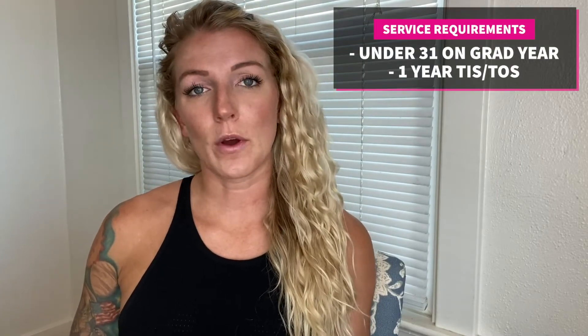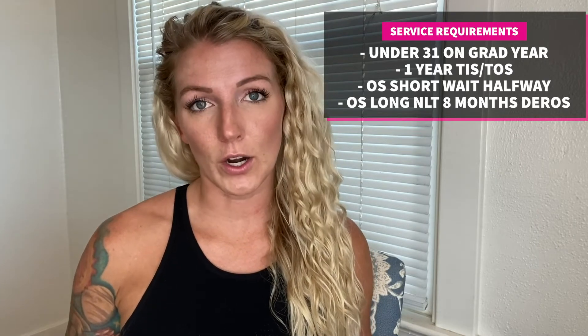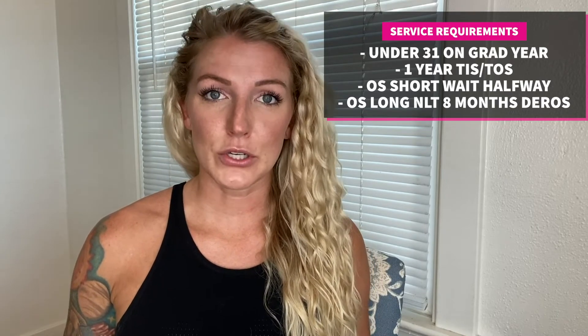Additional requirements include one year time in service and one year time on station by the board convening date, which is December. Both of these items are waiverable. For those on overseas short tours, you must complete half of your tour one month prior to your class start date. For those serving overseas on a long tour, you need to apply up to eight months out from your DROS. Both overseas requirements are waiverable.